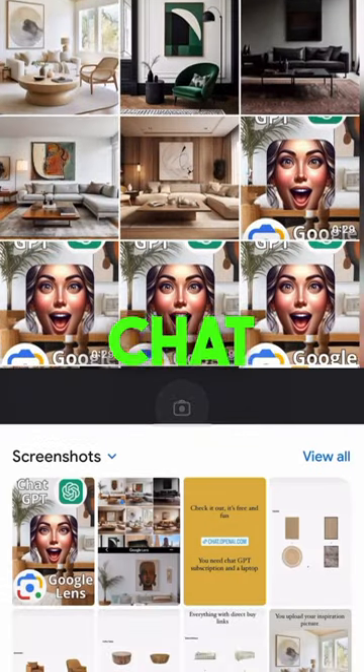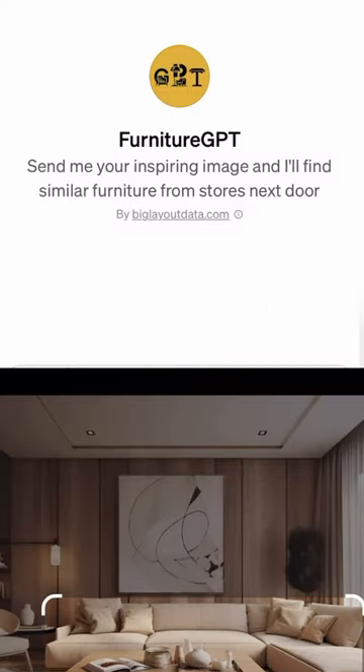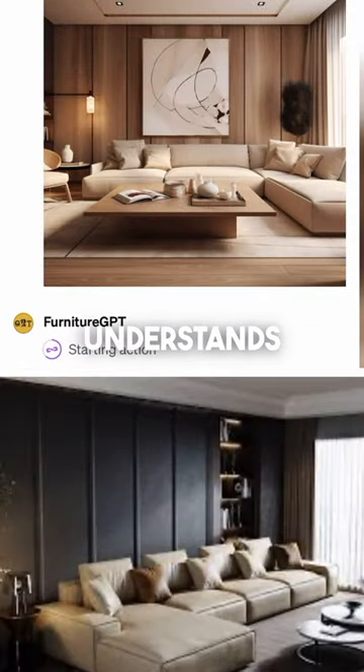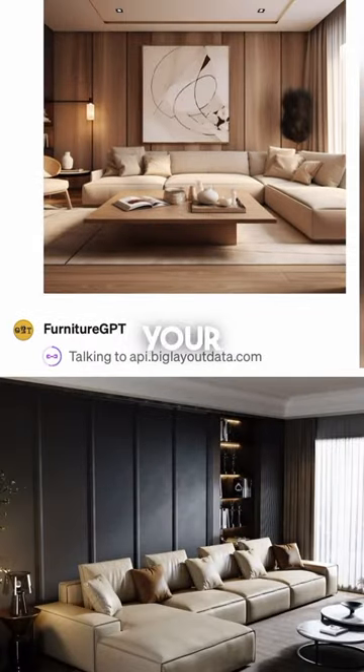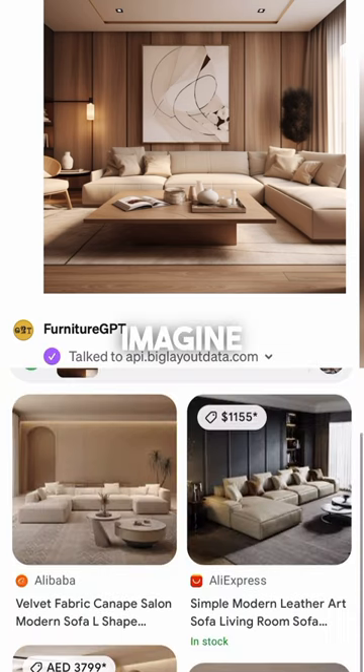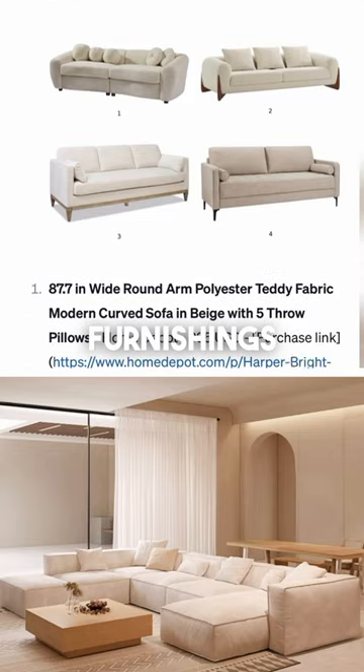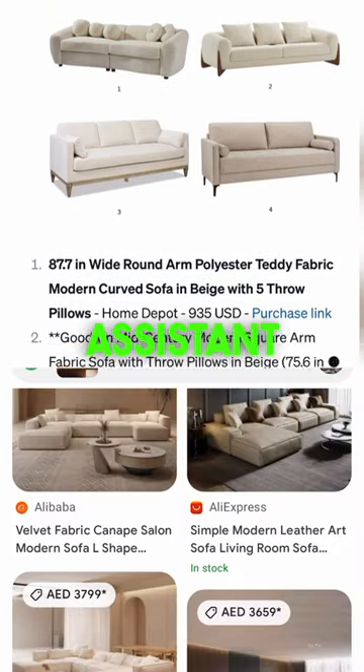Dive into the face-off between ChatGPT and Google Lens. ChatGPT does more than just display images — it understands them, identifying objects within your photos. Imagine a FurnitureGPT API that could recommend where to buy similar home furnishings, serving as your own shopping assistant.